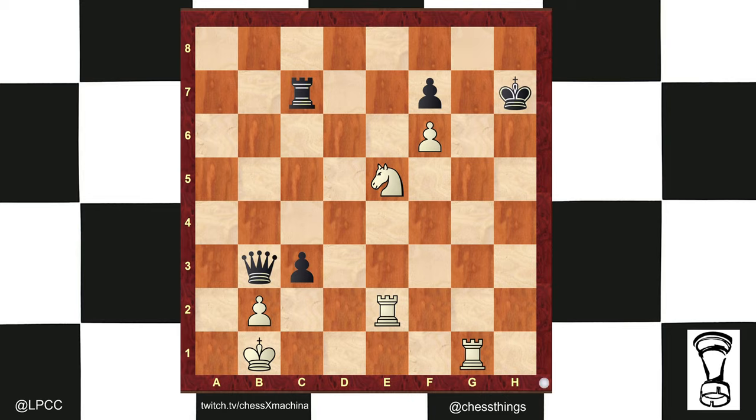The King may not go to the h-file because if it does, Rook h2 checkmate. So instead the King is going to f8.